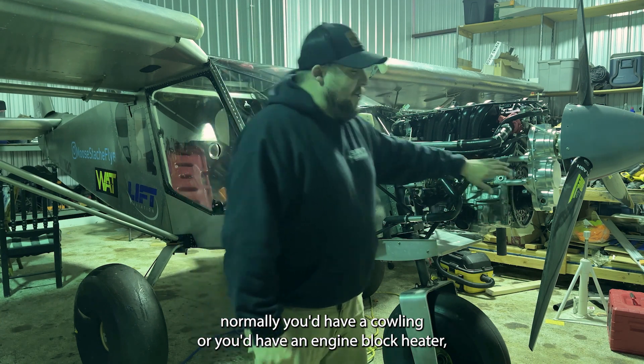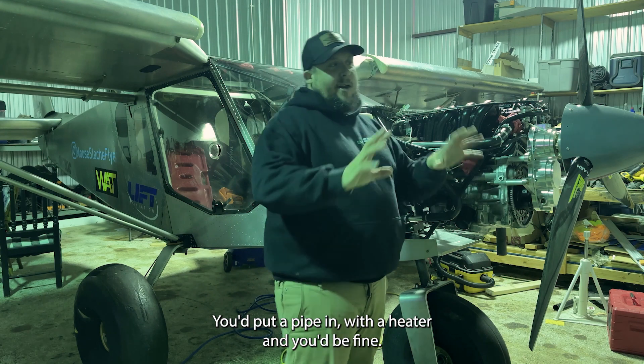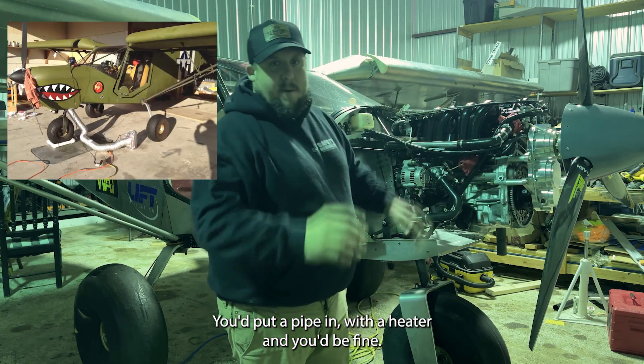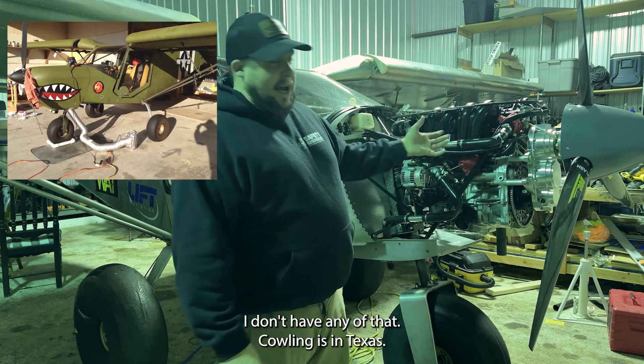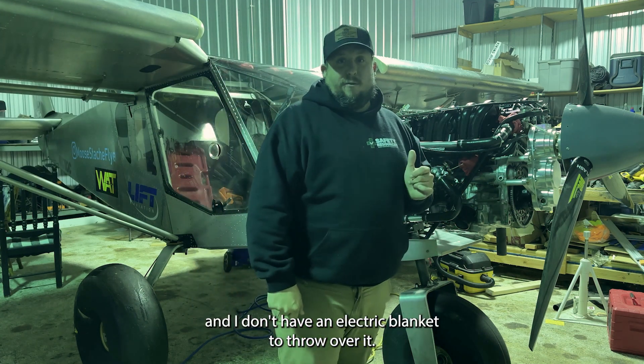Normally you'd have a cowling or you'd have an engine block heater — with the cowling you'd put a pipe in with a heater and you'd be fine. I don't have any of that. Cowling's in Texas. I don't have an engine block heater, and I don't have an electric blanket to throw over it.